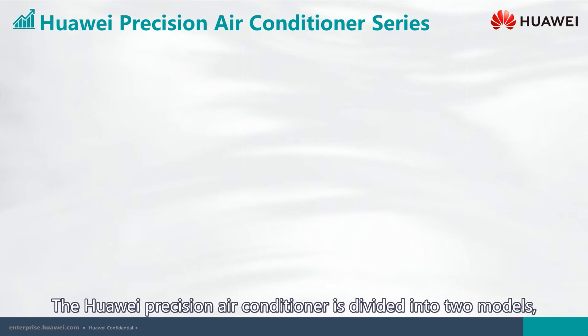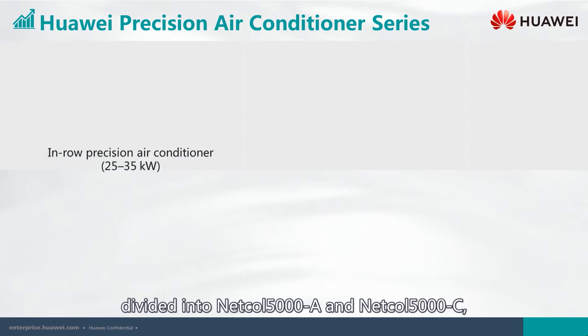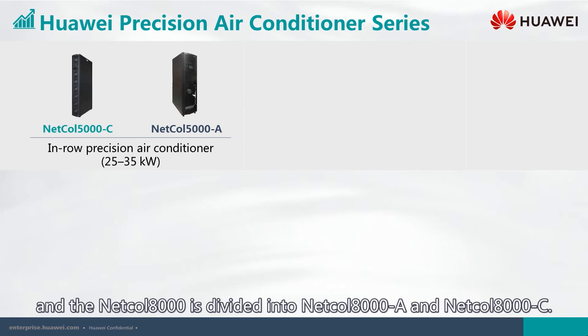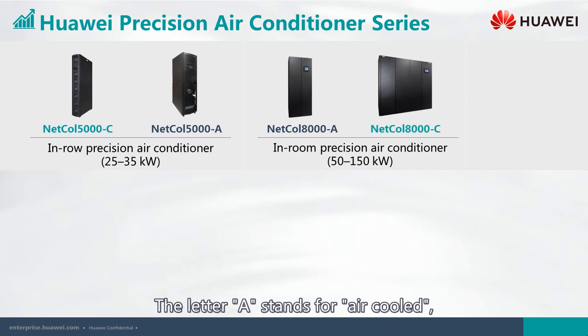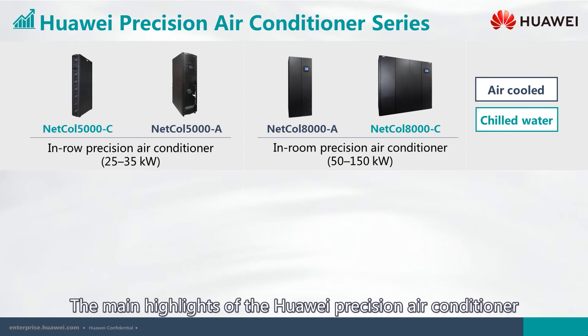Next is the Huawei Precision Air Conditioner series, divided into two models: the Netco 5000 and Netco 8000. The Netco 5000 category is further divided into Netco 5000 A and Netco 5000 C. The Netco 8000 is divided into Netco 8000 A and Netco 8000 C. The letter A stands for air-cooled and C stands for chilled water.